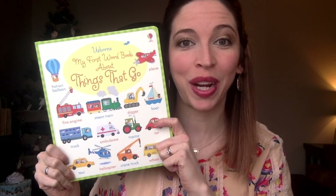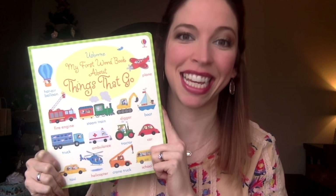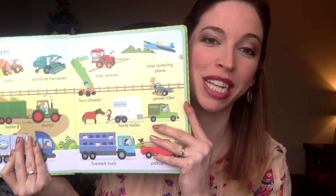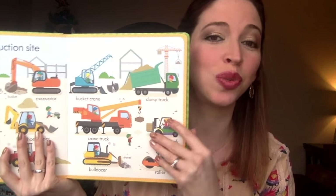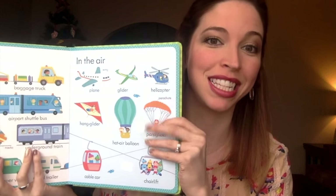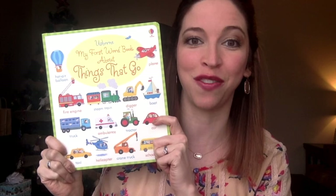If you know a little reader that loves planes, trains, and automobiles, the newest addition to our first word book series, Things That Go, is going to be a perfect fit. It introduces all kinds of unique modes of transportation, not only including things like cranes and trains, but also including things like bobsleds, gondolas, and catamarans. They're sure to learn some new vocabulary and also just enjoy exploring some fun new vehicles.